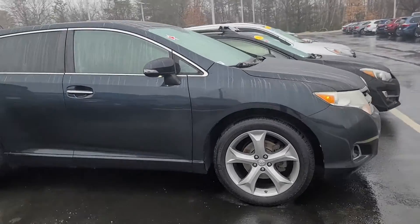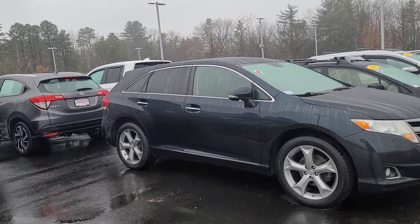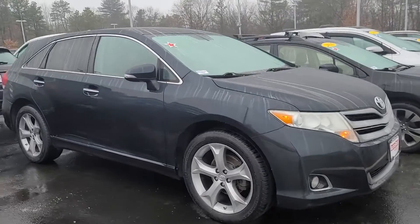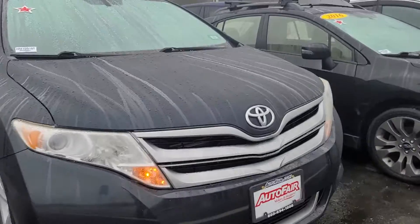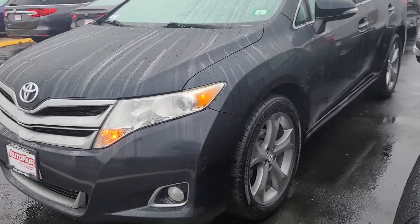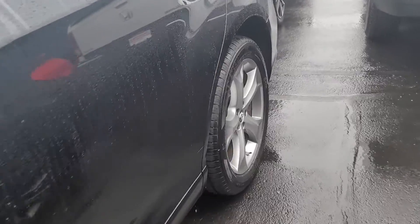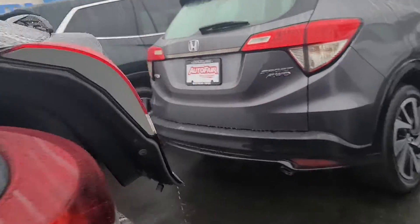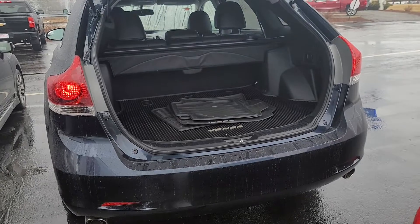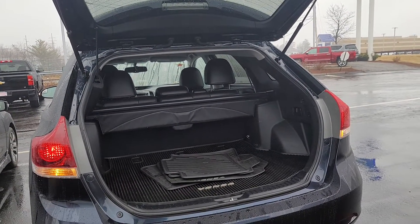As promised, I am making a video of the 2013 Toyota Venza — nice and clean, excellent condition, remote start, all season mats, privacy shade, and 60-40 pull-down rear seats.